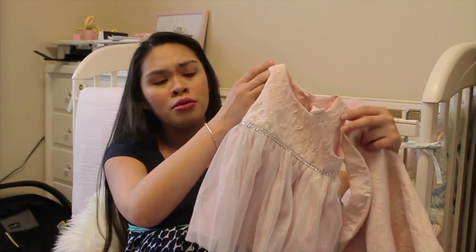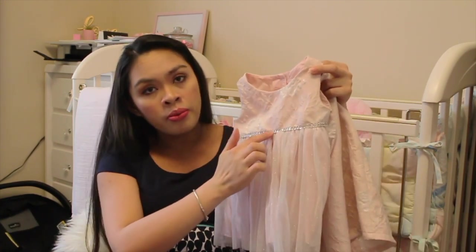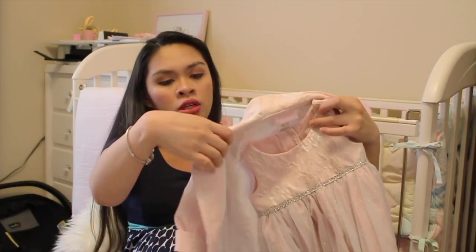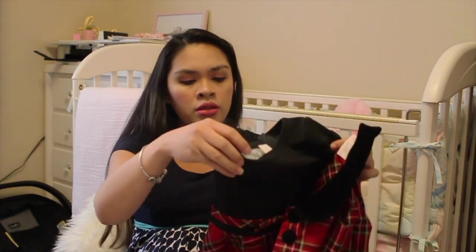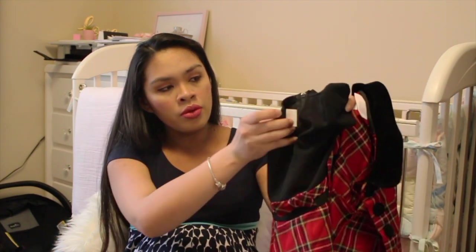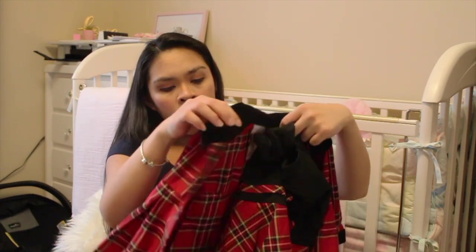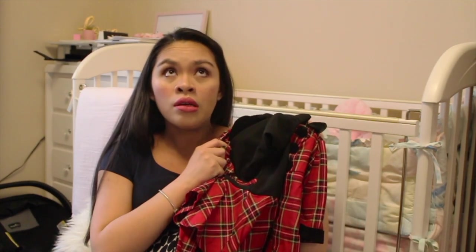And then they got us this cute dress set. Look how adorable this is — it's like a blush pink with silver belt details with a matching coat. The second pair is black checkered dress with a bow and a coat as well. She's gonna be so freaking cute. These are 12 months, so she can wear this maybe on Christmas.